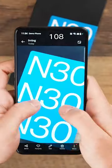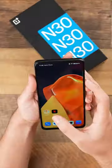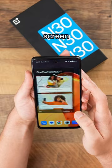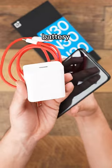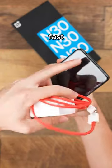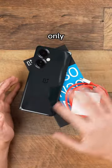The N30 has a 108-megapixel main camera, 120Hz 6.72-inch screen with 8GB of RAM, 128GB of storage, a 5000mAh battery with an included 50W fast charger, and it's all only $299.